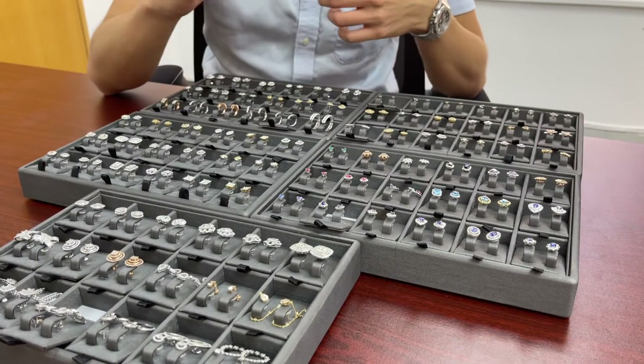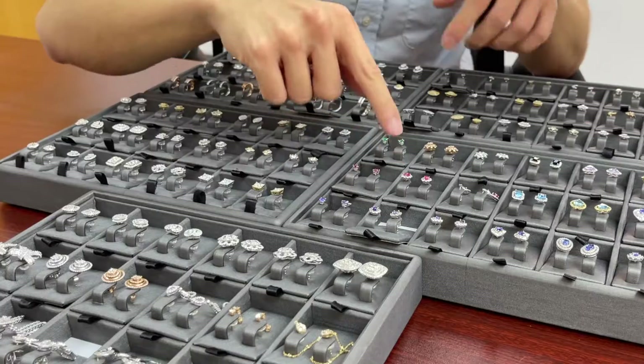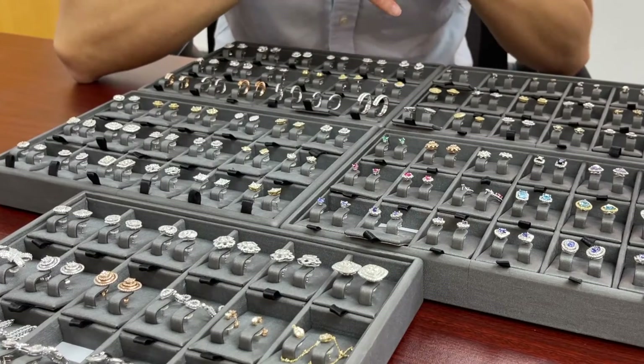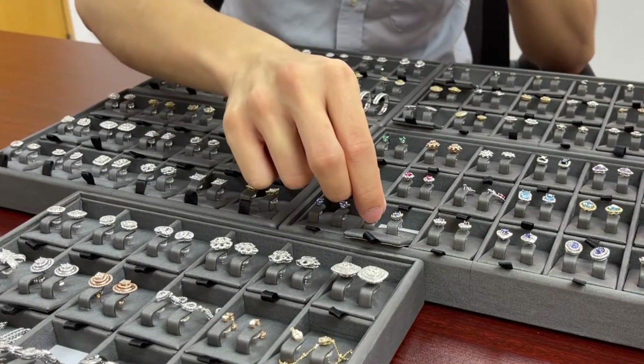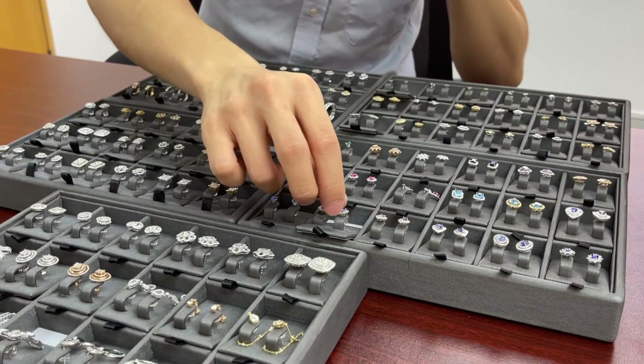I chose the sapphire earrings because earrings are great to start a jewelry store with. You can take one of these earring studs and make it into a ring or a pendant, so you end up with a full set.